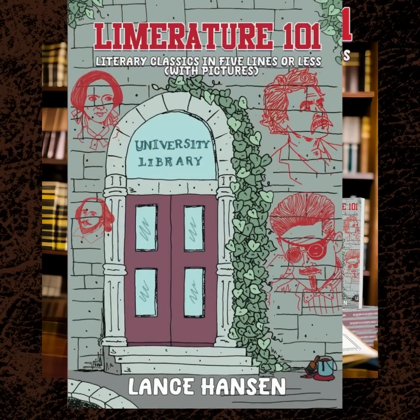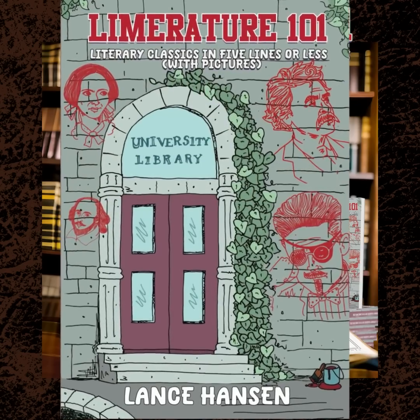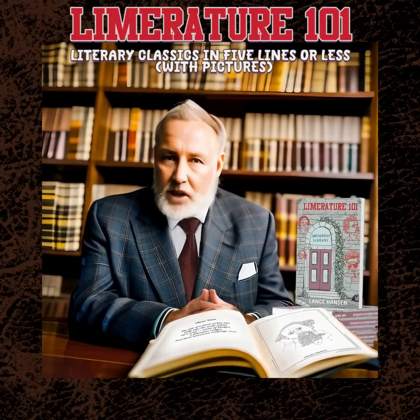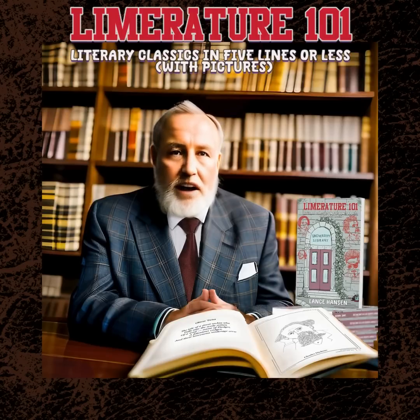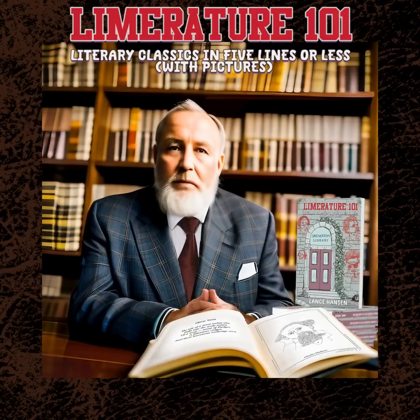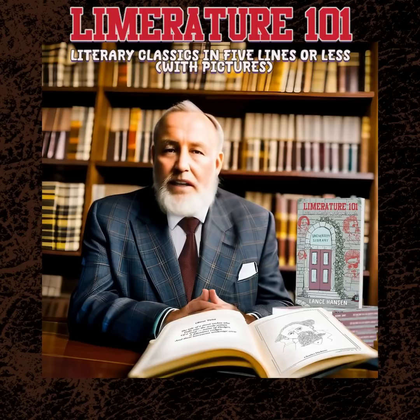Introducing Limriture 101, Literary Classics in Five Lines or Less. Are you a lover of literature? Do you enjoy indulging in the works of classic authors? And do you have a knack for witty puns and clever wordplay? Then, my friend, I have something special for you. Limriture 101, Literary Classics in Five Lines or Less, with pictures.